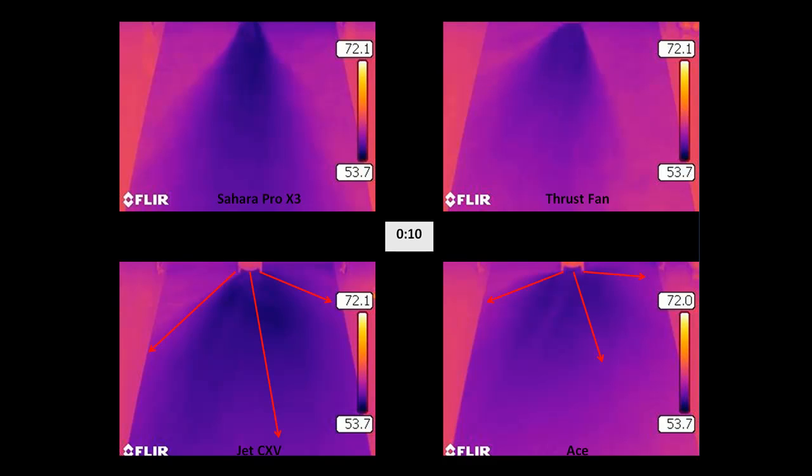Highlighted here at the bottom of your screen are the axial air mover technologies. The axial air movers very clearly are generating the most evaporative cooling over the greatest surface area. Although the evaporation rate does not appear to be as quick as the Sahara Pro X3 or centrifugal blower, the footprint is definitely the largest of the technologies tested.